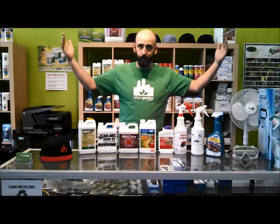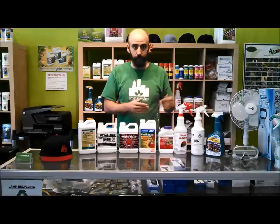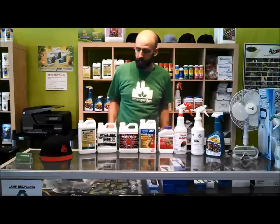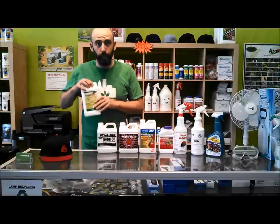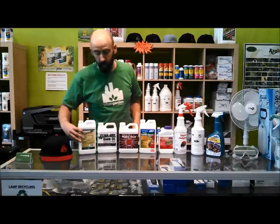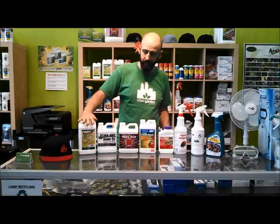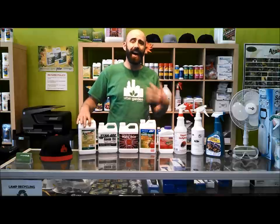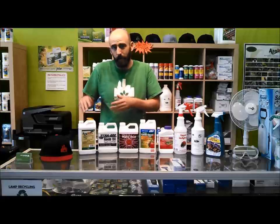You have many options, and many people love different products — your buddy might like one more than the other. But here's what we've got in the shop every day. My favorite to give out to anybody would be Azomax. It is an organic, OMRI-listed product. It is derived from neem oil — just a higher concentration of all the active ingredients inside neem oil.